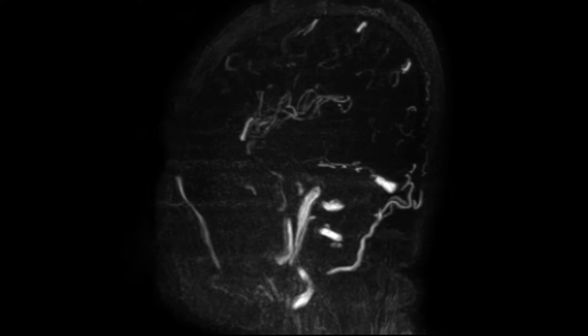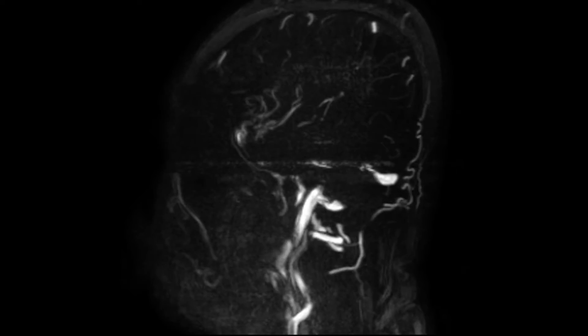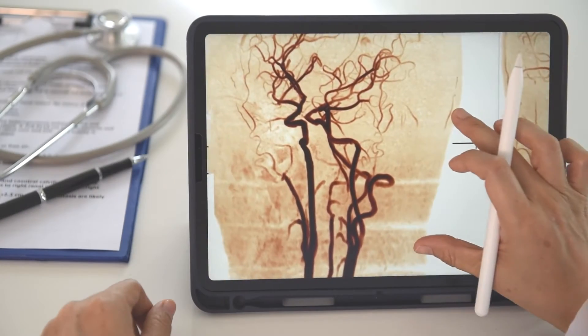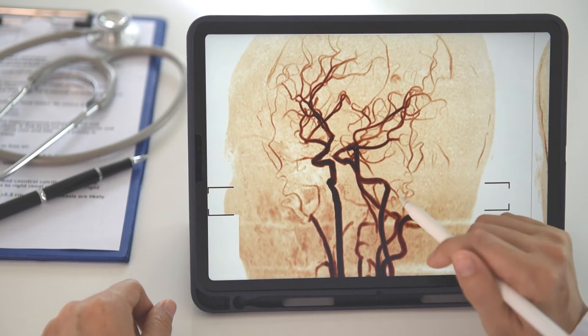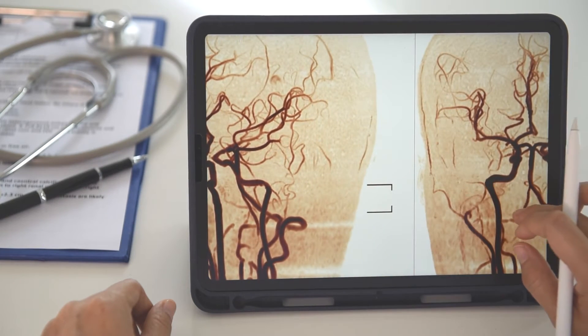A brain aneurysm — or a ruptured brain aneurysm — is a situation where there's bleeding in the brain secondary to a ruptured weak spot on the side of the blood vessel. Think of it as a little balloon on the side of the blood vessel. When the pressure gets too high, that balloon can let go and there can be bleeding inside the brain.